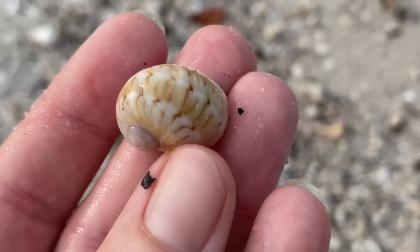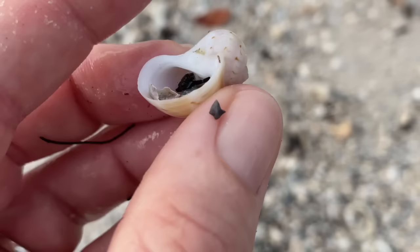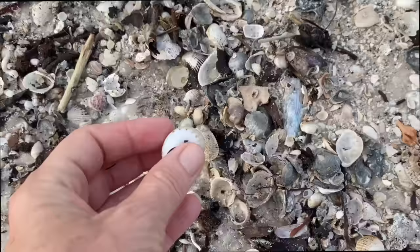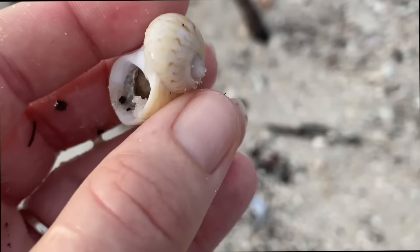Colorful moon snail - that's a real good one. Nothing I'm going to go bananas over, but that is a very nice colorful moon snail. What about this one? Real nice too - real nice, middle of the road. Nothing too crazy about it, nice color.